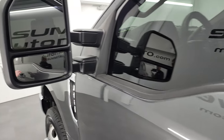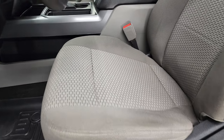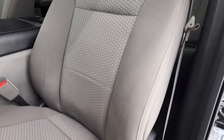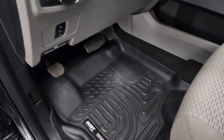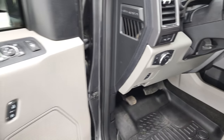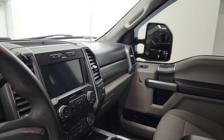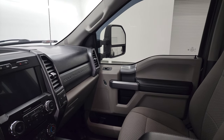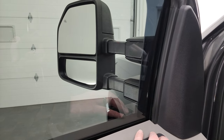Heated mirrors with built-in directional signals — these mirrors power fold in and power telescope out. The XLT package gives you the gray cloth interior, bucket seats, power driver seat with lumbar, Husky all-weather floor mats, power pedals, auto headlamps, tilt-telescopic steering wheel, LED side lights, power windows, locks, and mirrors. I always like showing both sides so that you know both mirrors are working properly — and they do power telescope out and in.